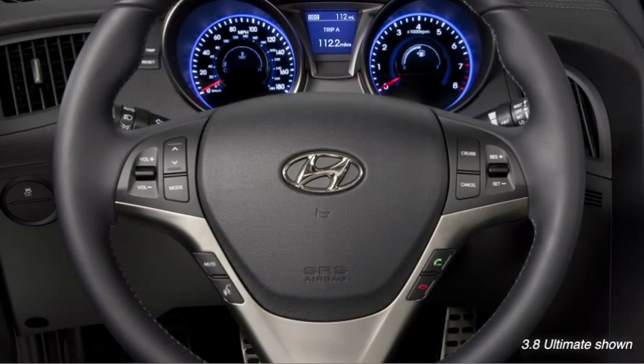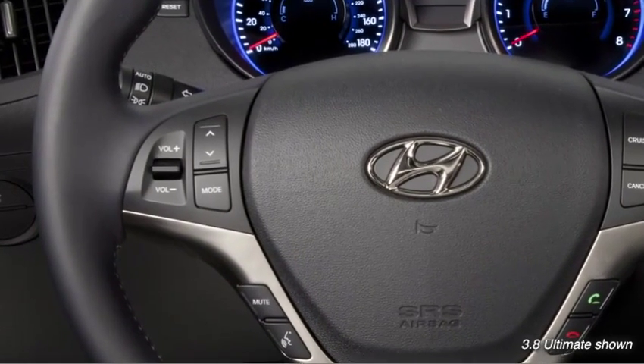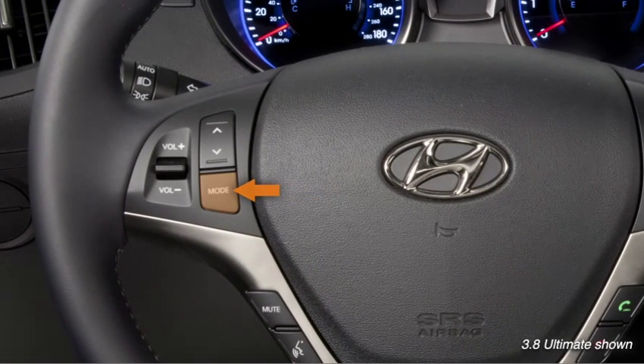Conveniently mounted on the steering wheel on all models are standard audio controls: mode for selecting AM-FM, FM2, XM or CD; volume; and a select switch for recalling set radio stations or choosing CD tracks.